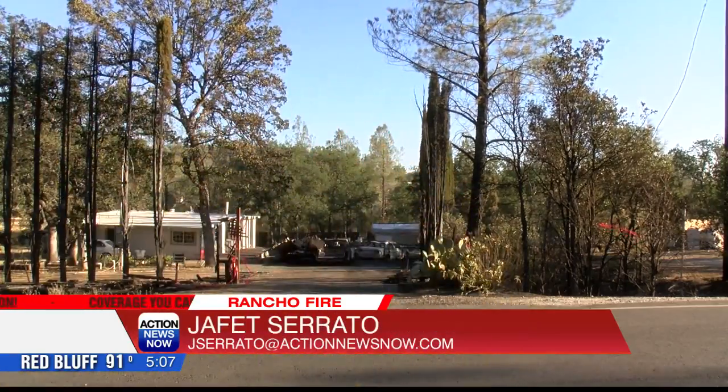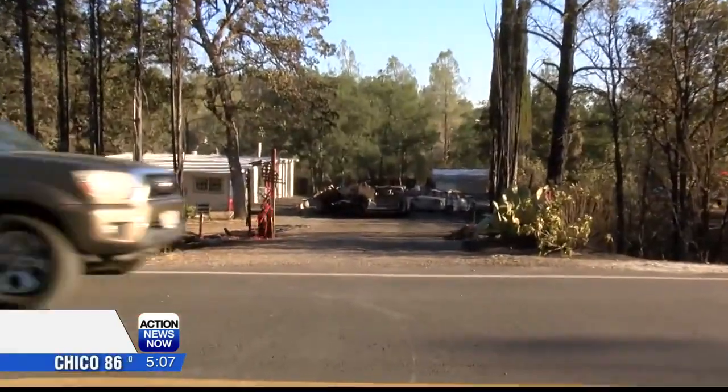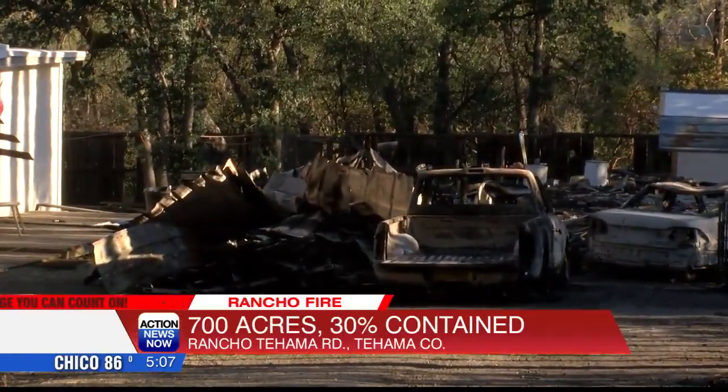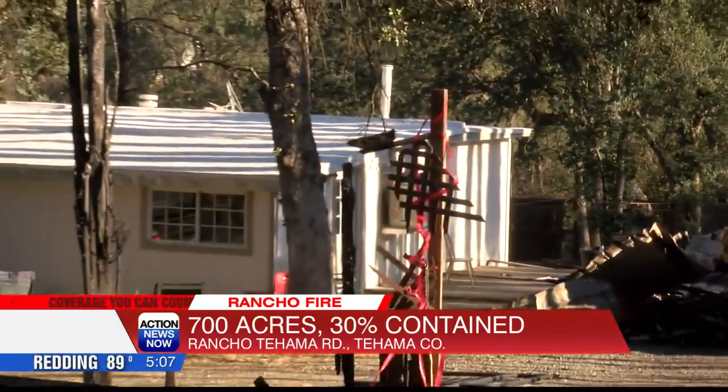Behind me is one of the 10 structures destroyed by the Rancho Fire. As I step behind the camera — we're off Rancho Tehama Road — and as I zoom in, you can see that the structure is burnt to the ground alongside some burnt vehicles. But firefighters did a great job saving the home to the left of it.